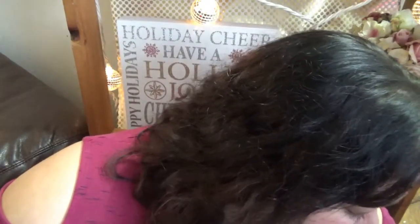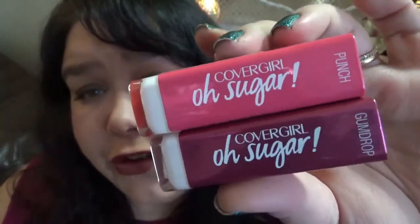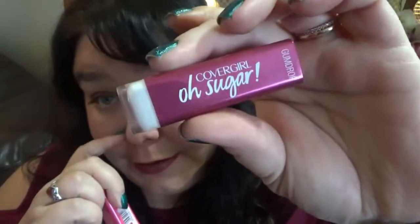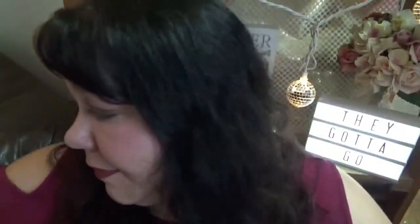This is one of the CoverGirl Oh Sugar lip glosses — I think I have another one in here. Yes, I have two of these: Punch and Gumdrop. I love these; I've used one up already and they smell so good. I'm going to keep one and get rid of one, because I don't need two on the go. When I use it up I can replace it. I'm going to keep Gumdrop — the sort of purpley one — and get rid of Punch.